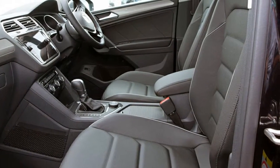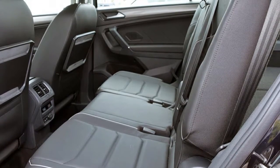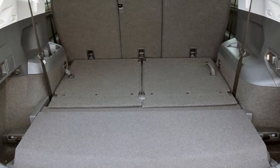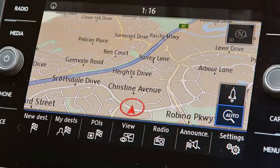Remote central locking, cruise control, tinted windows, alloy wheels, climate control. The anti-lock braking system will help deliver you safely to your destination and more. If you're looking for a first-rate vehicle, this could be yours today.